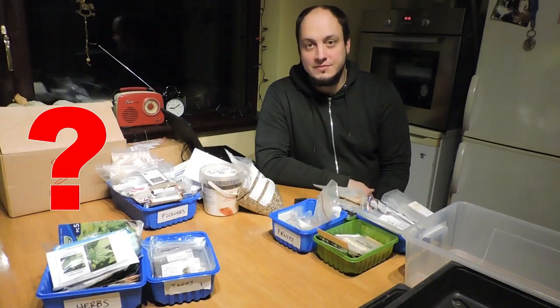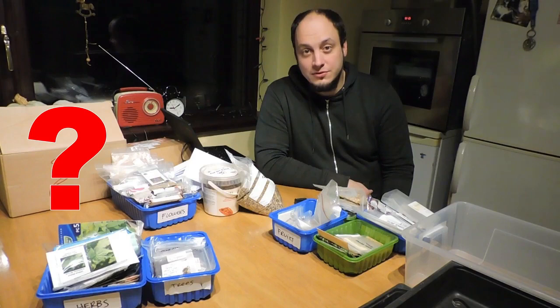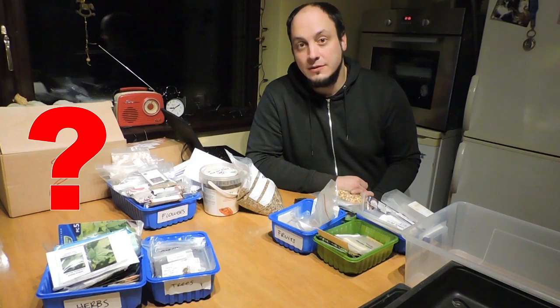This is Martin from Gardens for Life. I'm going to show you what seeds we have and what seeds we've gathered for the last few years, and what new seeds we got this year as well. It's really exciting because we can't wait to grow all of these — at least as many as we can. There are flowers, herbs, vegetables, some trees, and even some fruits we're going to grow from seed.